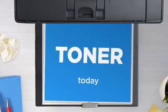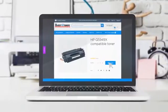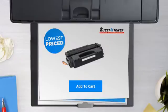Get this toner cartridge today at less than $35. Not sure which cartridge to choose? Just ask one of our knowledgeable print specialists. So what are you waiting for? Buy the lowest priced printer cartridges at Canada's number one online superstore.